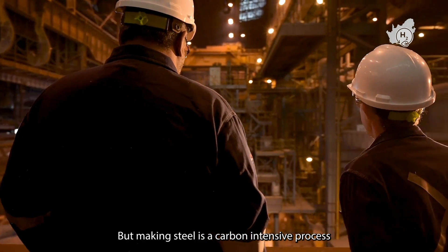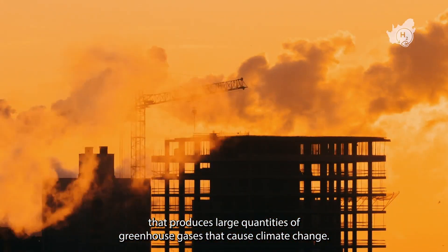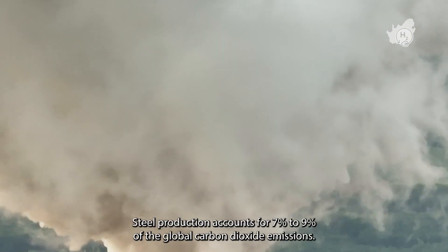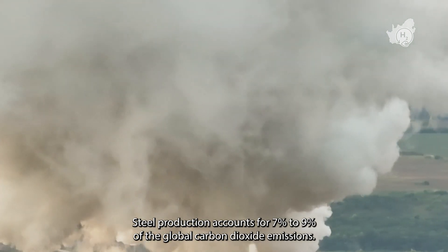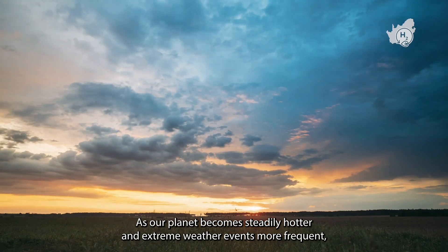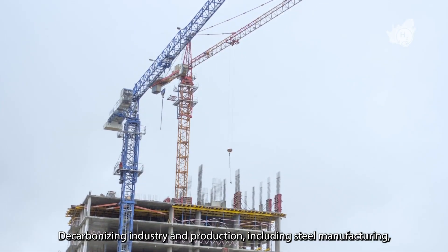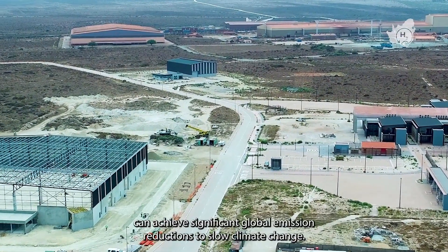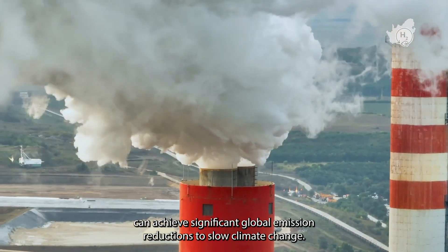But making steel is a carbon-intensive process that produces large quantities of greenhouse gases that cause climate change. Steel production accounts for 7–9% of global carbon dioxide emissions. As our planet becomes steadily hotter and extreme weather events more frequent, decarbonizing industry and production, including steel manufacturing, can achieve significant global emission reductions to slow climate change.